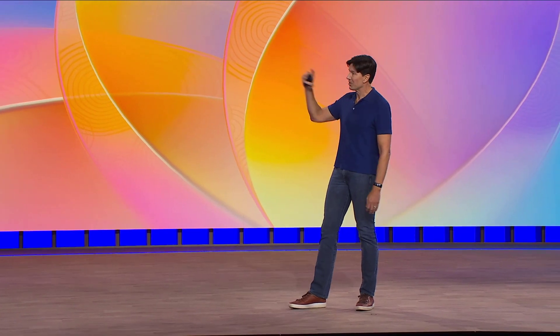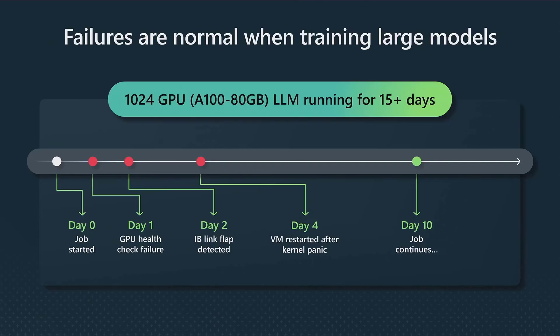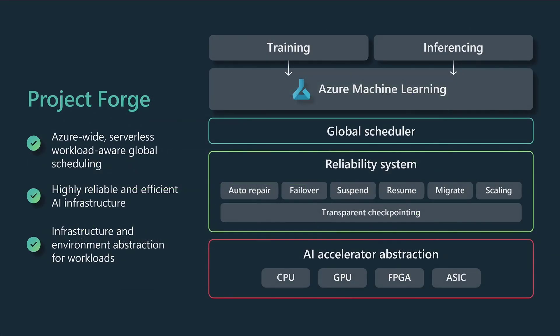Here's a run that just finished yesterday on Project Forge — I haven't updated the slide. It was running for over 15 days and actually finished in 18 days on 1,024 GPUs with 180-gigabyte GPUs. During that timeline, there were several failures. Project Forge handles all those failures without human intervention: it diagnoses them, recovers the workload, restores from checkpoints, and moves on. Project Forge is a globally aware resource scheduler — it abstracts hardware.